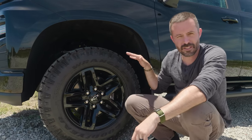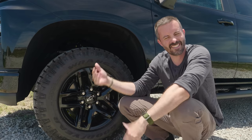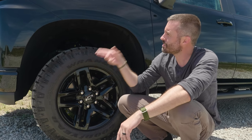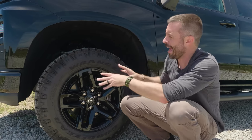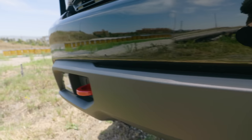Before we talk about wheels and tires, I want to comment on design. When the Silverado came out in 2019, we were all kind of surprised and confused by the design. But in this configuration — black with the red tow hooks — it's actually kind of grown on me, the way it looks with this lift too.